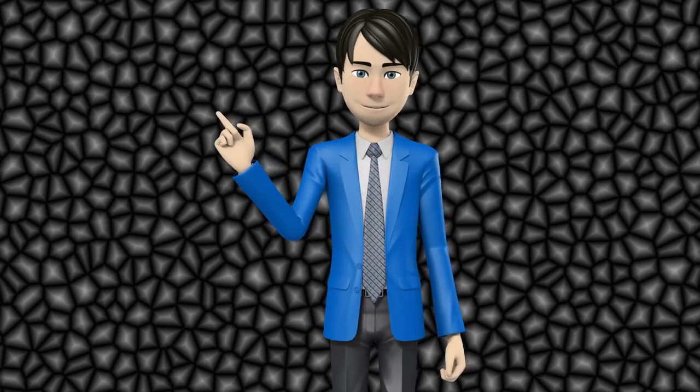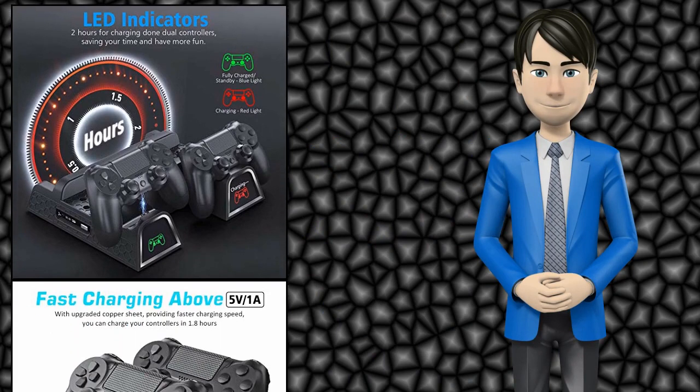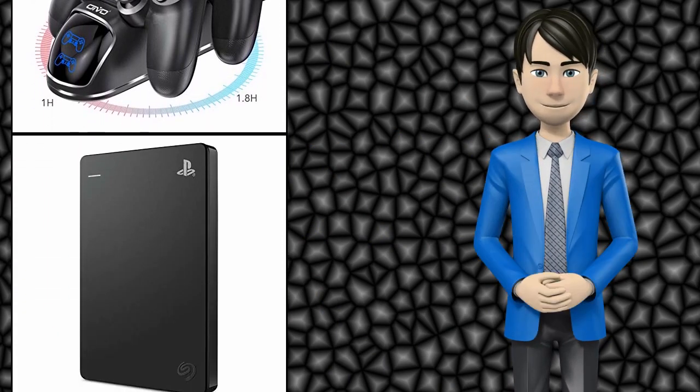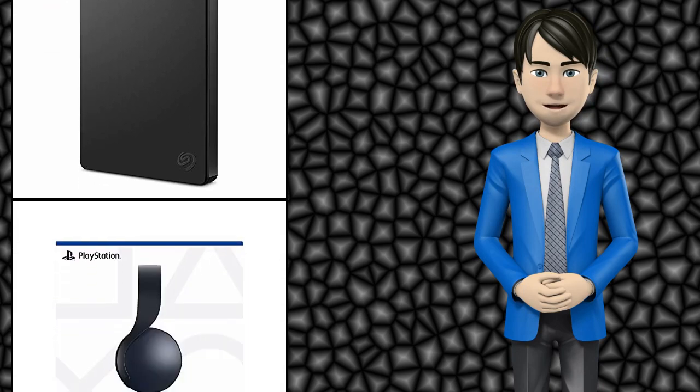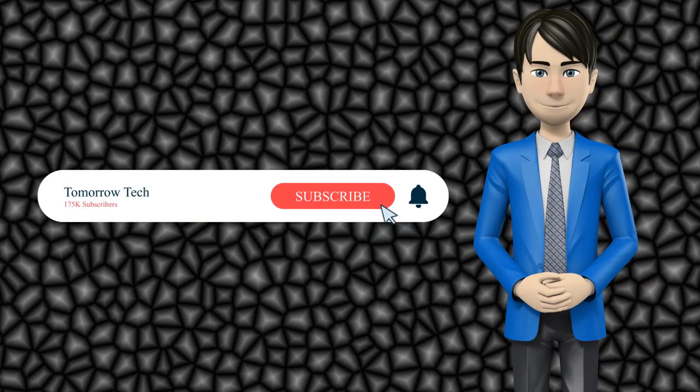Hi guys! In this video I will talk about amazing top 10 PlayStation 4 accessories. I hope this video will help you to make the right decision. If so, give me a like and subscribe to my channel. Also turn notifications on to receive amazing top 10 products videos.